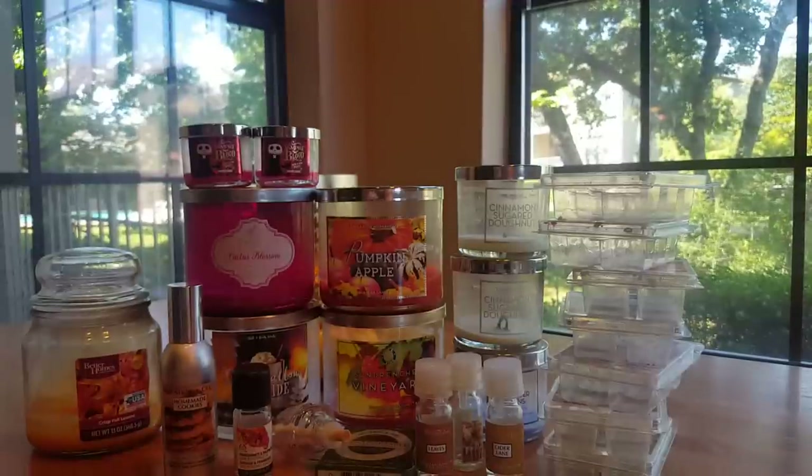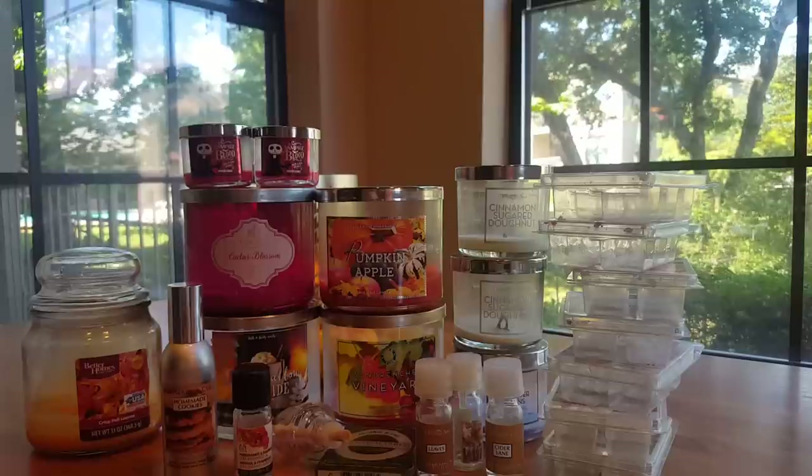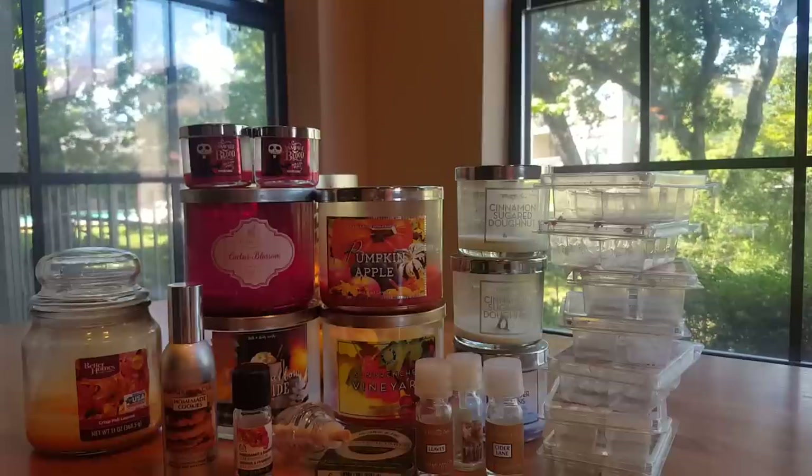So that's it, guys — that's all my empties. Sorry this video was longer than I expected. I guess I had more products than I thought I did, but I'm really happy with my progress so far. Thank you all for watching. Bye.